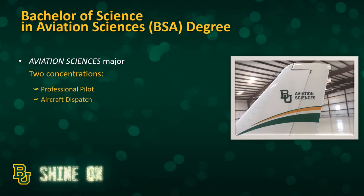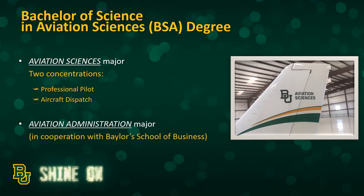Our degree is the Bachelor of Science in Aviation Sciences, and we have two possible majors within that degree. The Aviation Sciences major has two concentrations — Professional Pilot and Aircraft Dispatch — and then we have the Aviation Administration major, which is offered in cooperation with Baylor's School of Business.